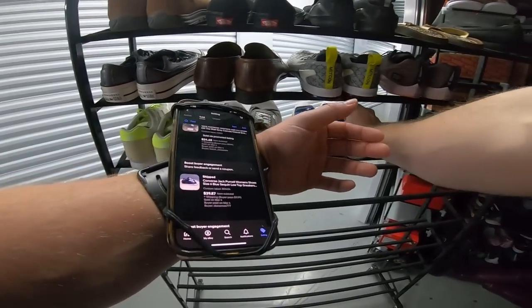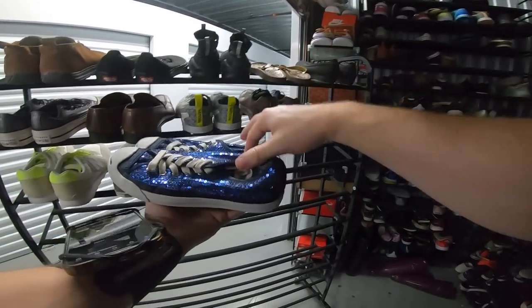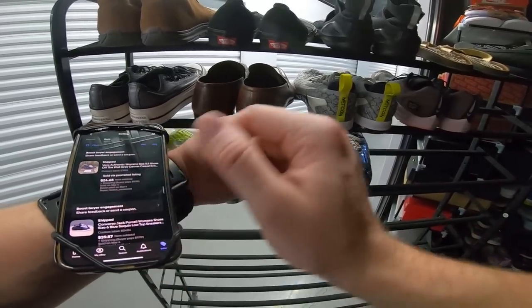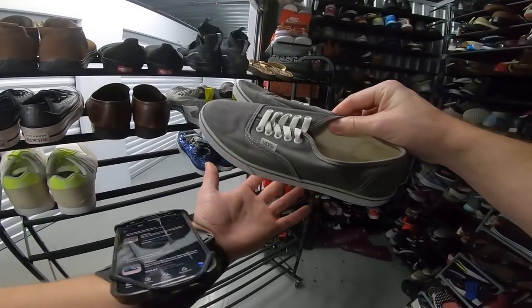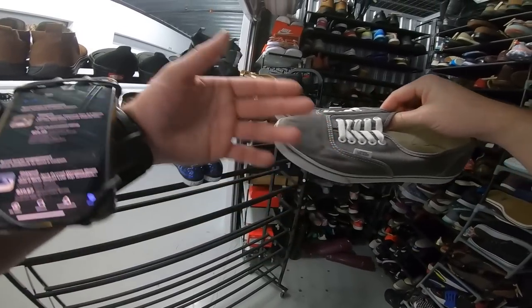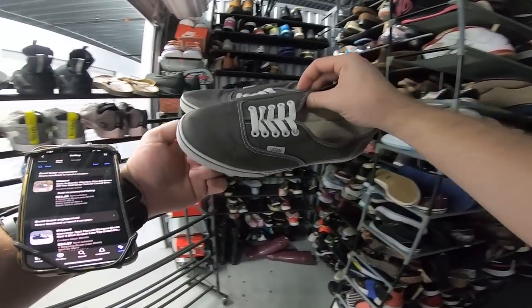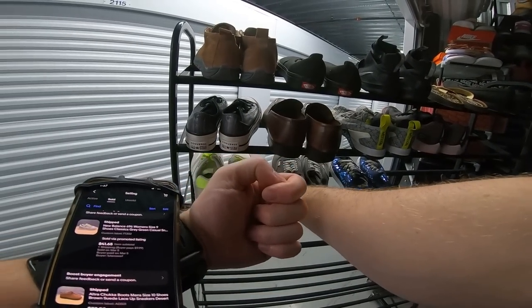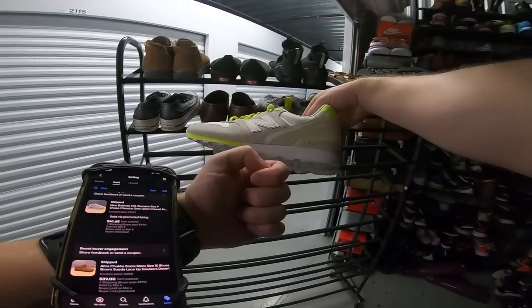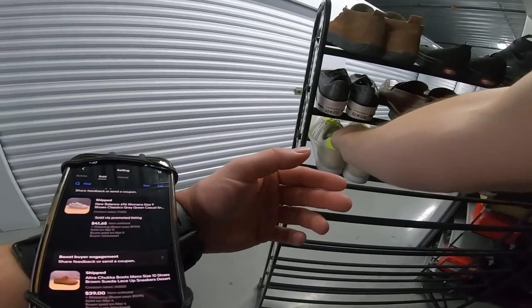These Converse Jack Purcells sold for $40 plus shipping. I sold these Vans — they sat for a really long time. Sometimes Vans do that; they're really popular but the listings can get flooded with a very basic model. These sold for $25 plus shipping. The New Balance 696s went for $41.65 plus shipping — just a classic New Balance model that always sells really fast.